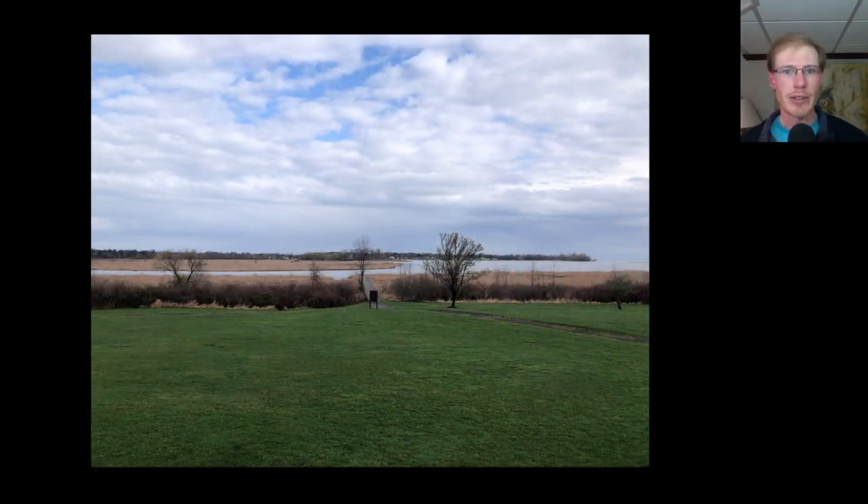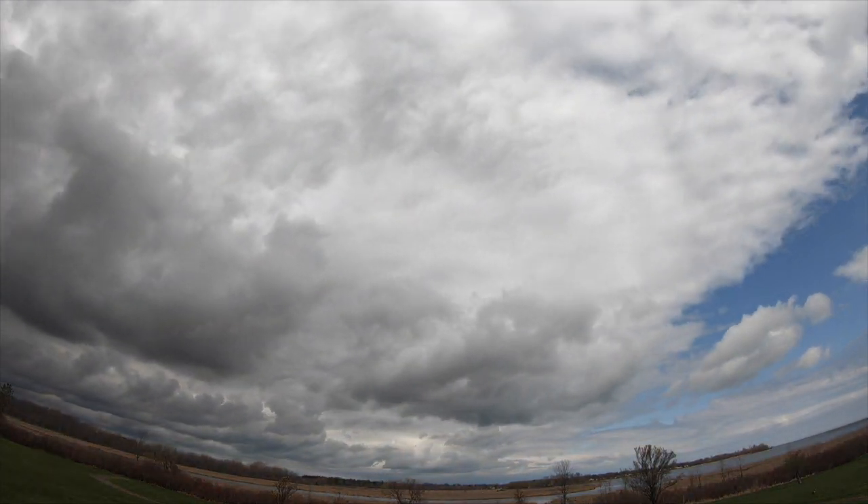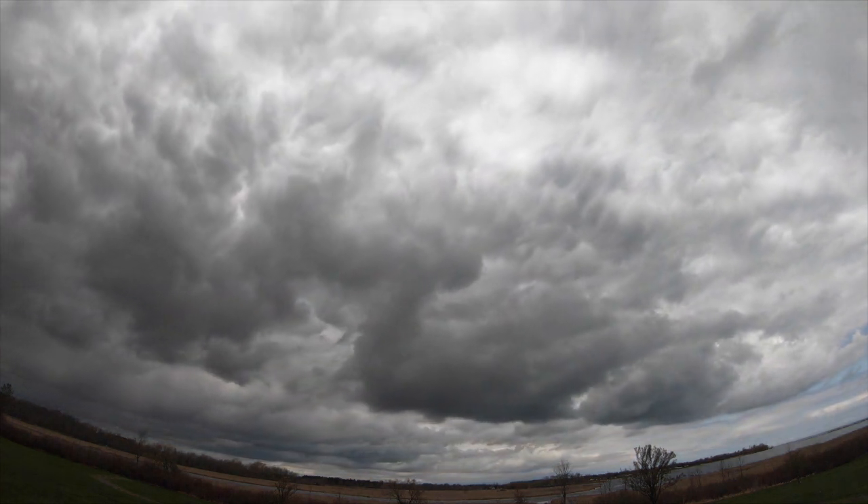Today there was some overnight rain into the early morning, but by the time the count started, that had gone away and we even had a bit of sunshine throughout the morning. Winds were light and southwesterly.